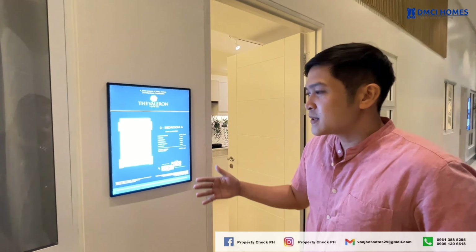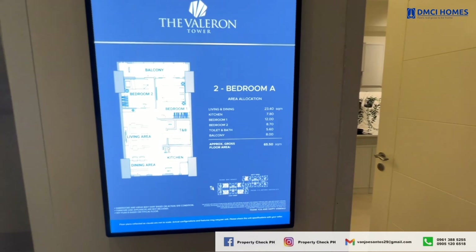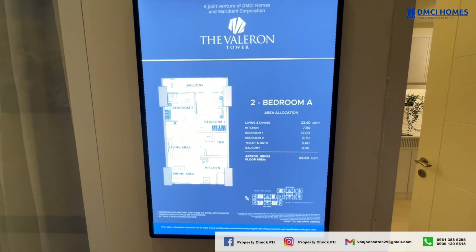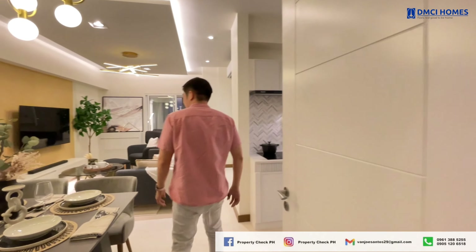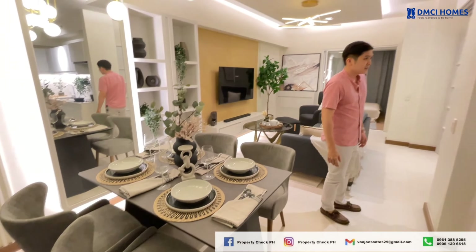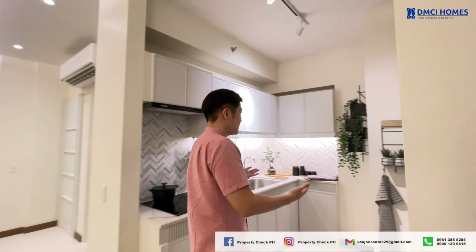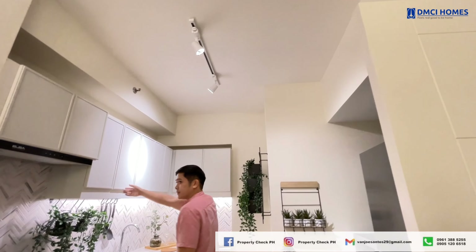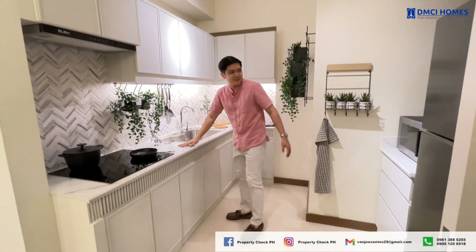Let me take you to an actual model unit — a 65.50 square meter two-bedroom of Valorant Tower. Upon entrance, you will see the dining area, perfectly sized for a family table and great for intimate meals. Next is the kitchen, complete with granite-finished countertops, cabinets for storage, and a provision for a range hood. It's both stylish and functional.